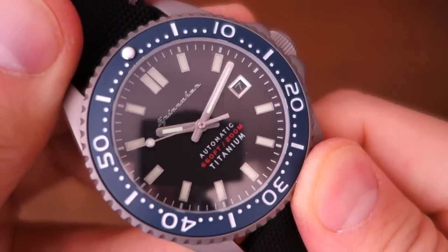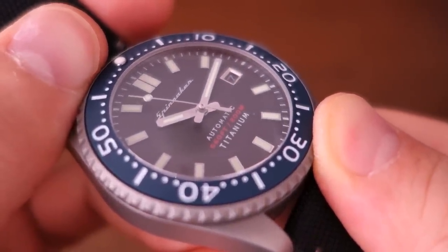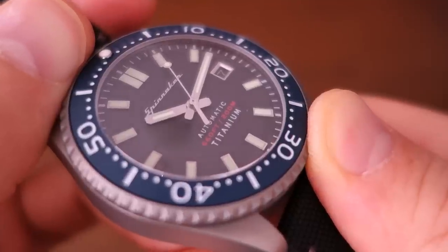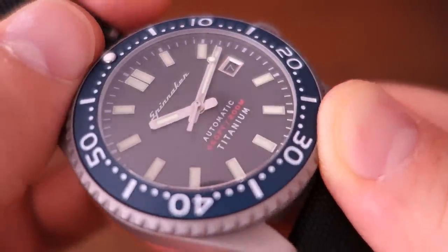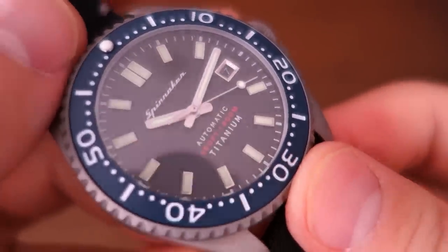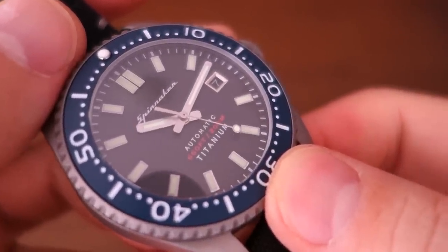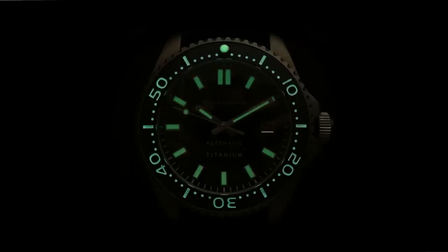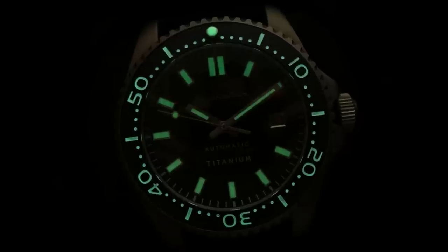Moving on to the dial — it's probably difficult to see, but there is a matte texture black dial here. There's a printed chapter ring around the outside and printed wording in the center — you can see 'Automatic,' 'Titanium,' and the water rating. Spinnaker does have a chrome relief brand logo at the top. It has applied rectangular hour markers surrounding the dial, and the lume is described as C5 Super-LumiNova applied into the baton hands, the second hand pip, and pleasingly also all 60 minutes of the bezel.